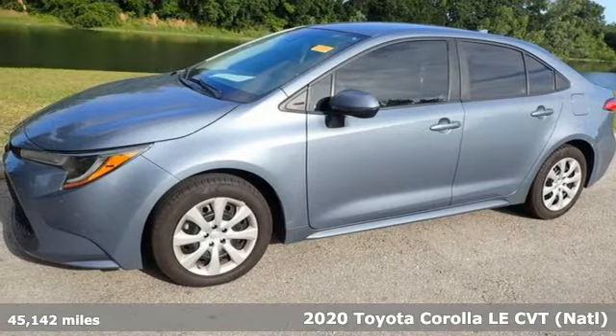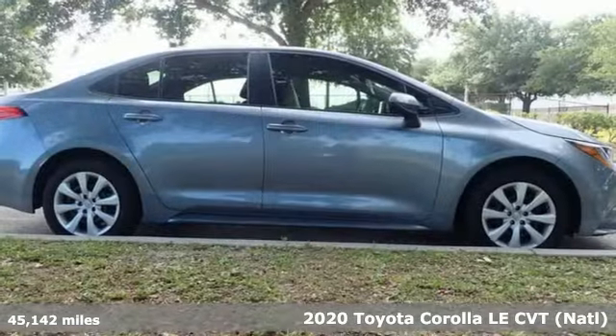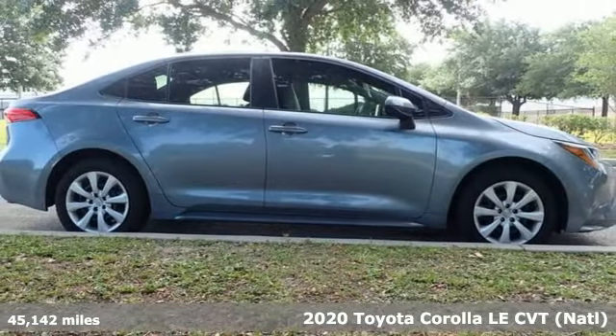It's a 2020 Toyota Corolla. When you're looking for comfort, convenience, and quality, you think Toyota.